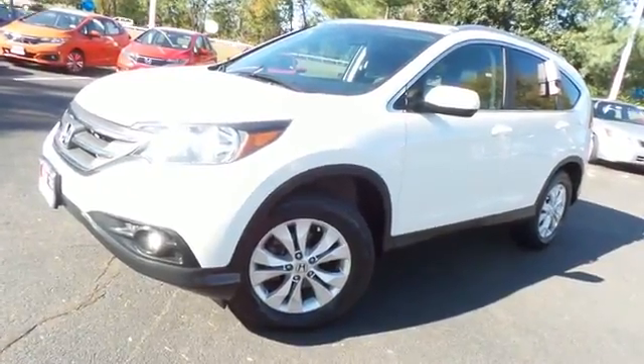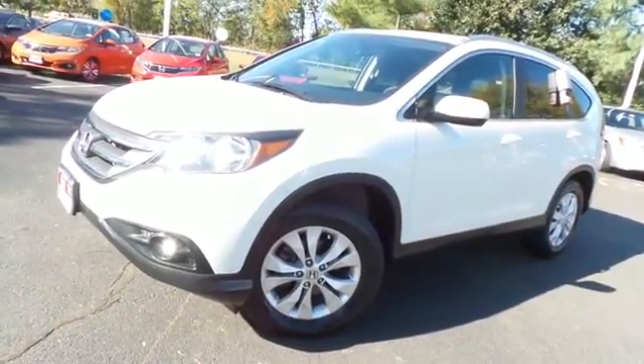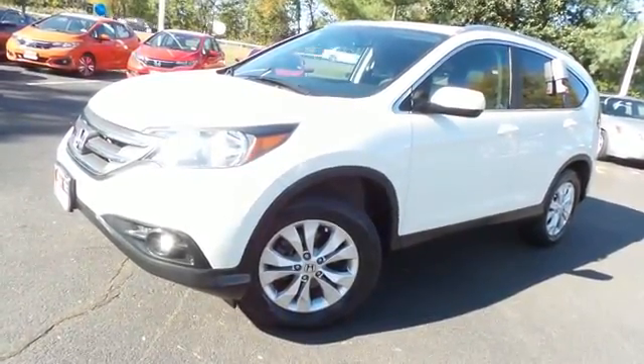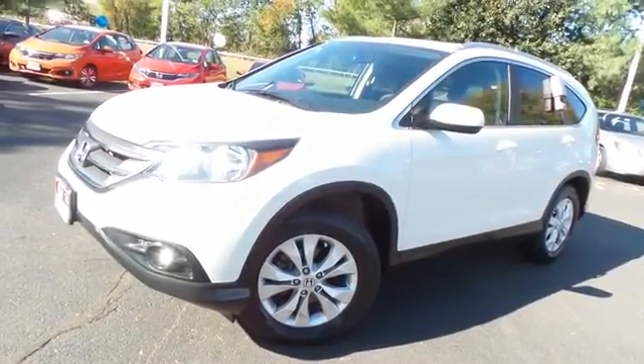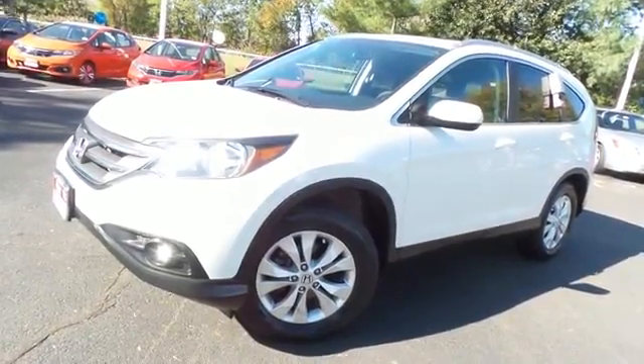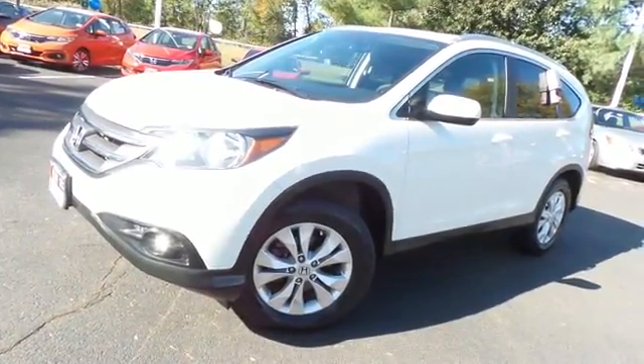Come down to Honda of Nanuet today and test drive this gorgeous, fully loaded, fuel-efficient 2014 DCH Quality Assured Honda CR-V EXL All-Wheel Drive, with Bluetooth, reverse camera, and only 27,000 miles.